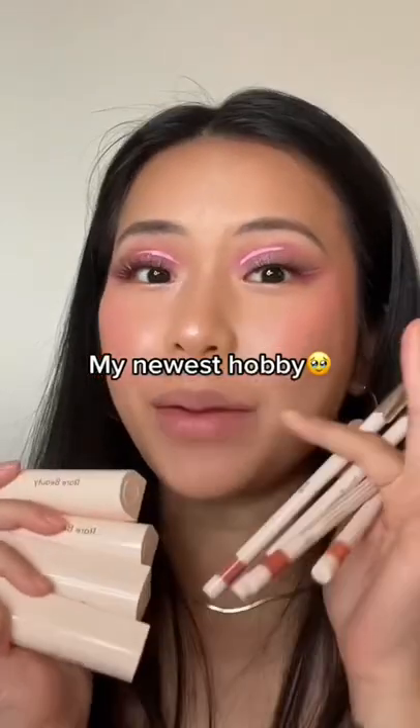I think the best thing about having these Rare Beauty lipstick and lip liner is the fact that you can mix and match the colors. You're probably thinking you can do that with any lip liner — but here's the thing: the formula and shade of these lipsticks and lip liners are designed so every single shade can match with another shade.